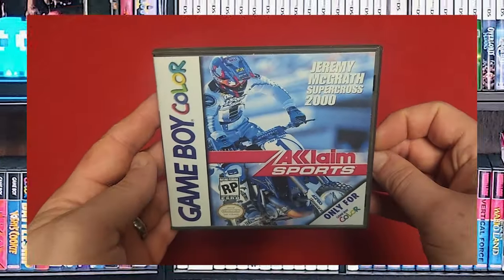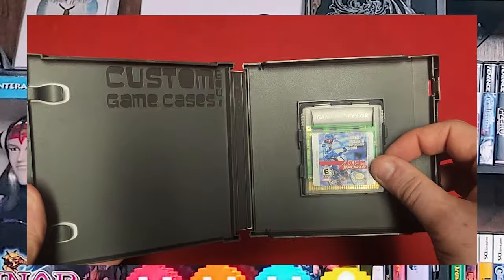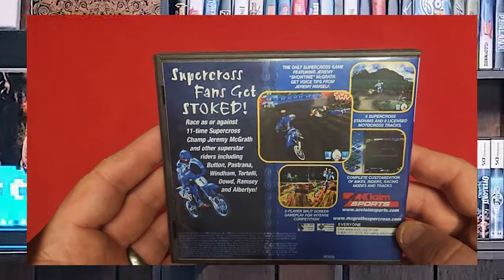It's another one — Jeremy McGrath Supercross 2000. It's an Acclaim Sports title. I don't have the manual, but I do have the cartridge and this wonderful custom game case. It's surprisingly good for a system that really shouldn't be able to handle it.